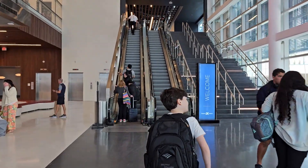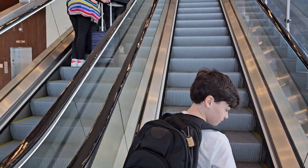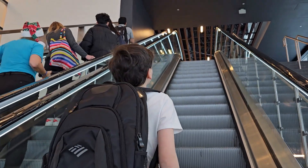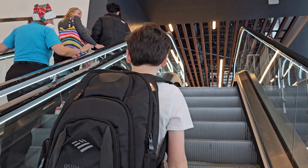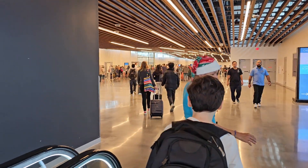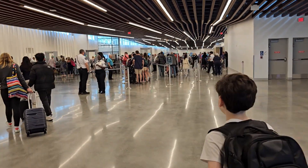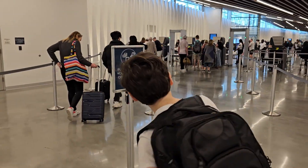This is where you go upstairs and be checked. Merry Christmas. This is where they check your bags and luggage, and this is also where you wait after you have checked.